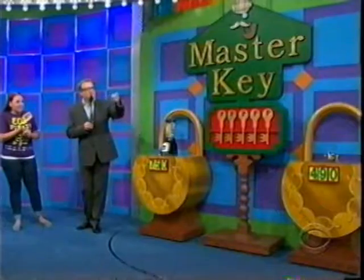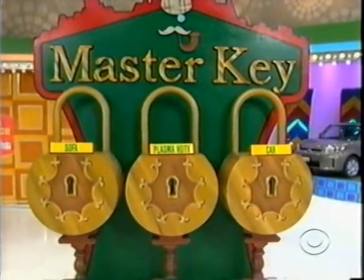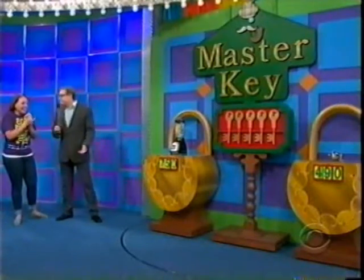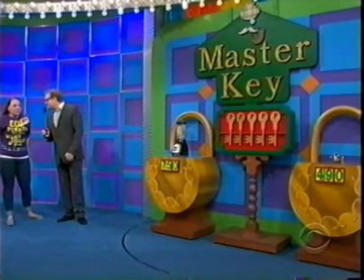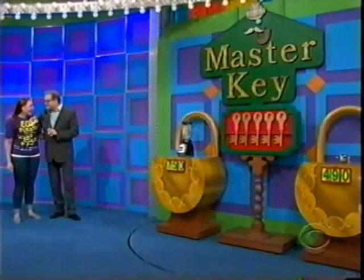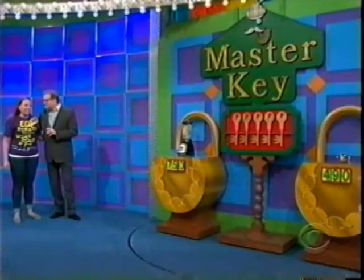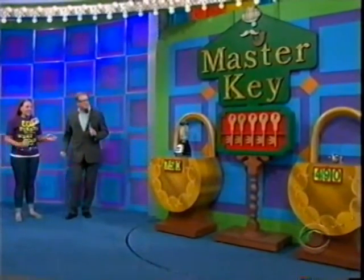If you get the key to the sofa, you win the sofa. If you get the key to the Plasma TV, you win the Plasma TV. If you get the key that goes with the car, you win the car! Now, there's another key that doesn't open anything at all — you have to void that key. But there's a fifth key that opens up every single lock, and that's called the Master Key. So you want to try to get the Master Key, or even the key to the car would be nice, but you only get two chances.